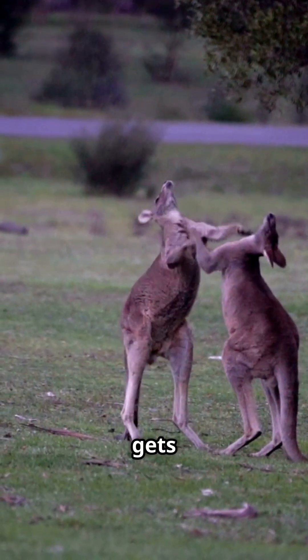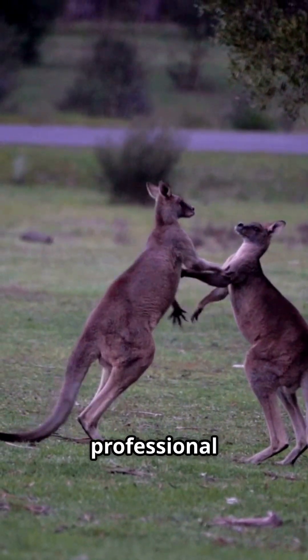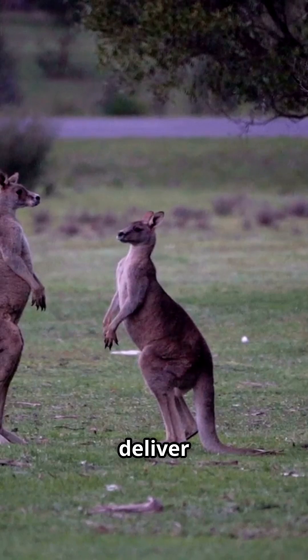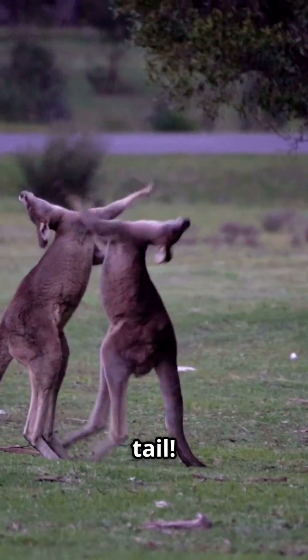But here's where it gets really interesting. Male kangaroos are basically professional fighters — they wrestle, grapple, and deliver devastating kicks while balancing on that muscular tail.